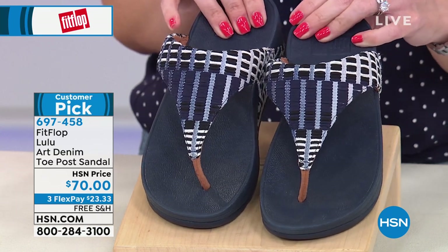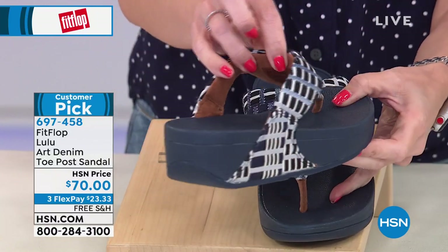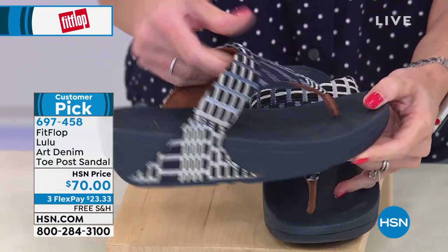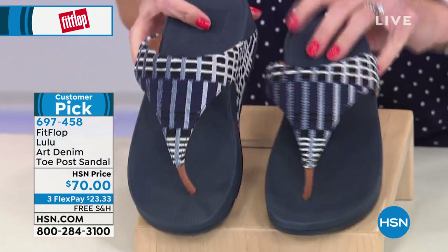It has a modernist pattern denim mix on the upper, so you can just beautifully see that. And then of course, super smooth, kind of cushy on this upper and the toe post. And then we're gonna talk about the construction.